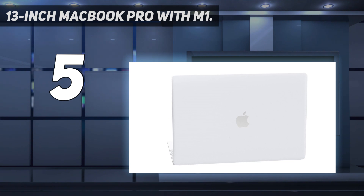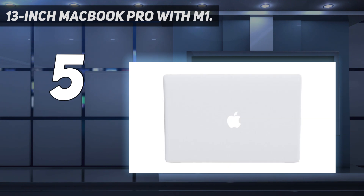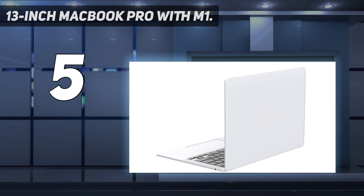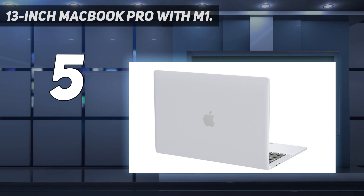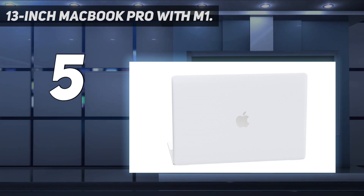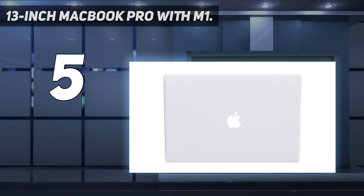Apple designed the M1 chip for a giant leap in CPU, GPU, and machine learning performance. Get more done with up to 20 hours of battery life — the longest ever in a Mac. The 8-core CPU delivers up to 2.8x faster performance to fly through workflows. The 8-core GPU offers up to 5x faster graphics for graphics-intensive apps and games. The 16-core Neural Engine handles advanced machine learning, and 8 gigabytes of unified memory keeps everything fast and fluid.